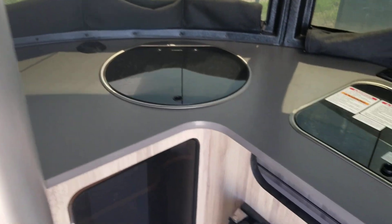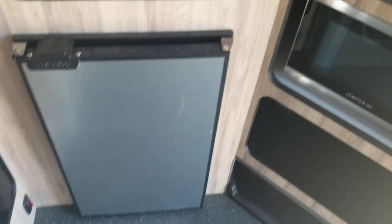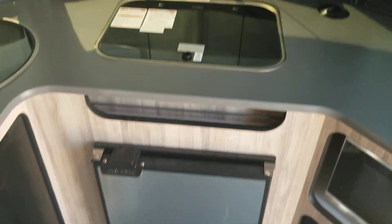Here's your kitchen — sink, stovetop, cabinet space, microwave, and a little fridge. Everything you need to go camping.